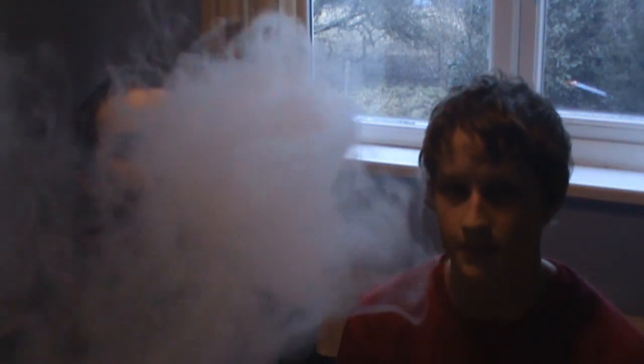Jak widzicie, dym — i bardzo fajnie. Albo nawet nas nie widzicie. Są duże ilości białego, kłębiastego dymu. A w smaku — czuć właśnie ten migdał i gumę Juicy Fruit jak dla mnie.